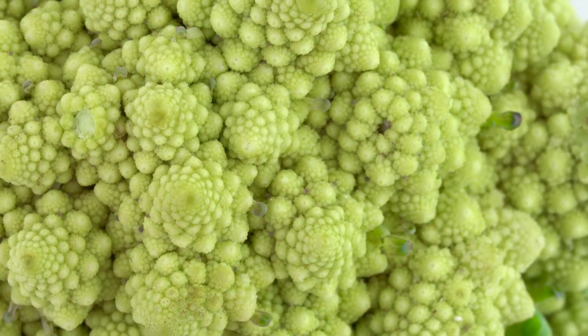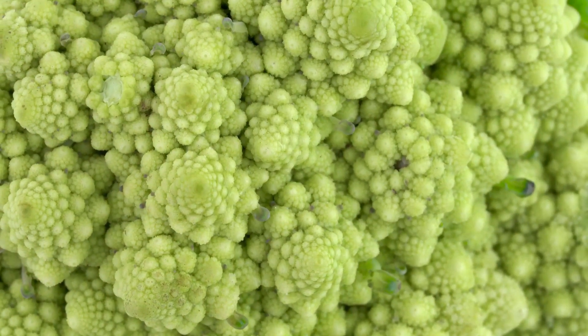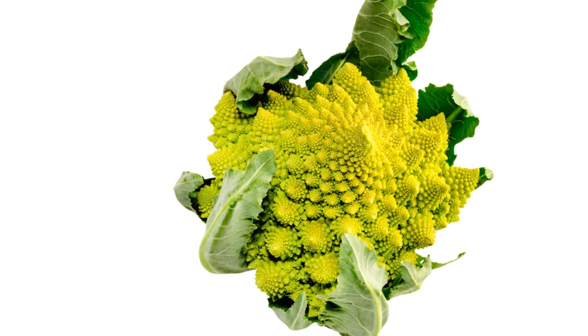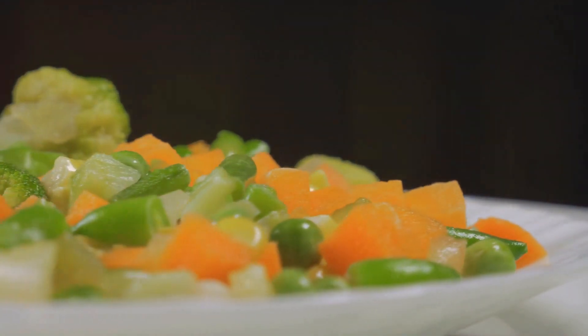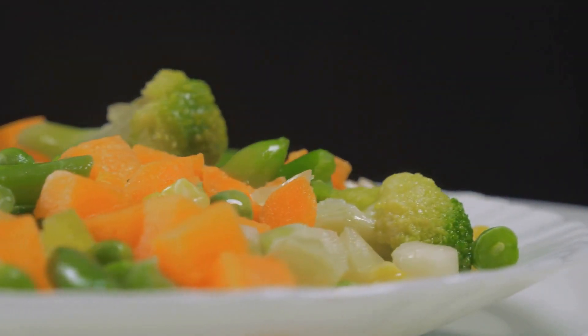But the Romanesco isn't just about its otherworldly aesthetics — this veggie is a powerhouse of health benefits waiting to be discovered. Let's take a moment to appreciate its nutrient profile. Romanesco is a treasure trove of essential vitamins and minerals. It's packed with vitamins C and K, fiber, and a host of antioxidants.